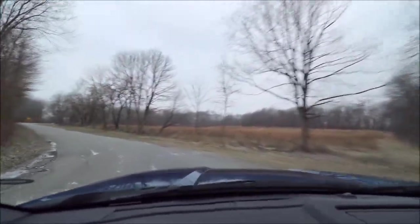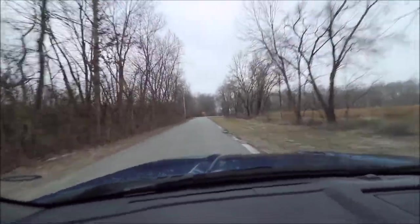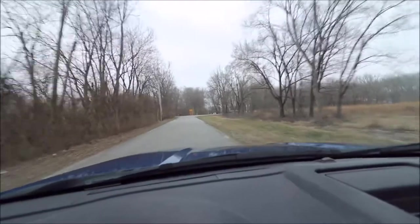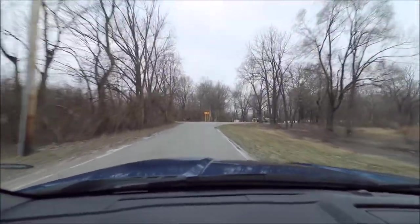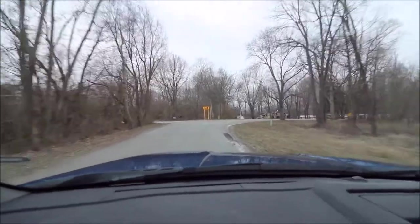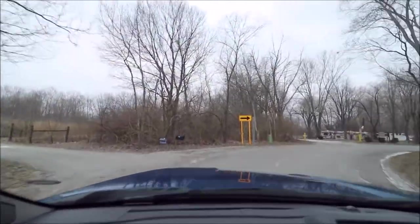We come around the corner where we see that yellow directional sign. To the right is a no-outlet street, so we shouldn't have a lot of houses down the street.